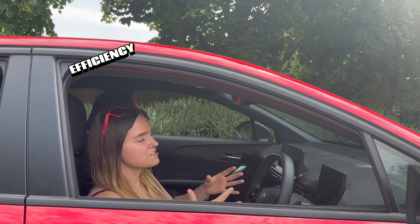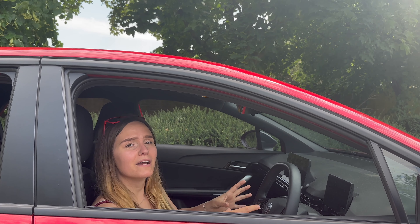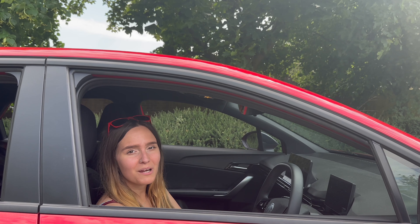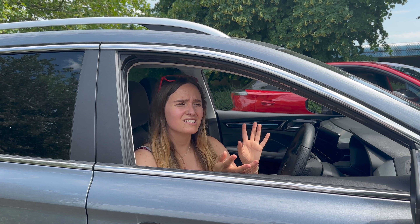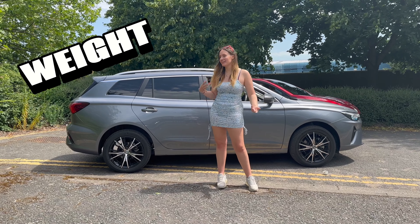Next up, efficiency. The MG4 is supposed to get 3.6 or 3.7 miles per kWh. The MG5's specs are a little harder to find, but according to Google it can get up to 4 miles per kWh — though others say 3.6. Giving the benefit of the doubt, the point goes to the MG5.